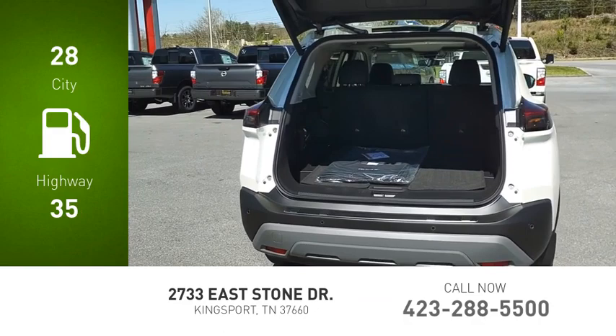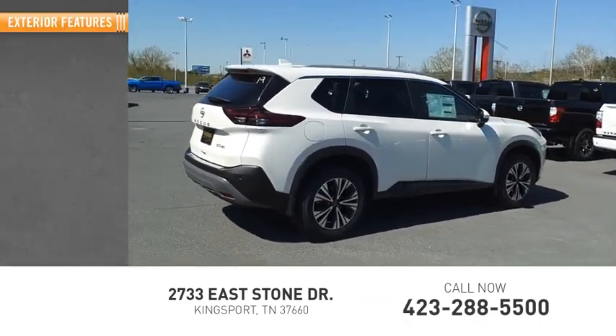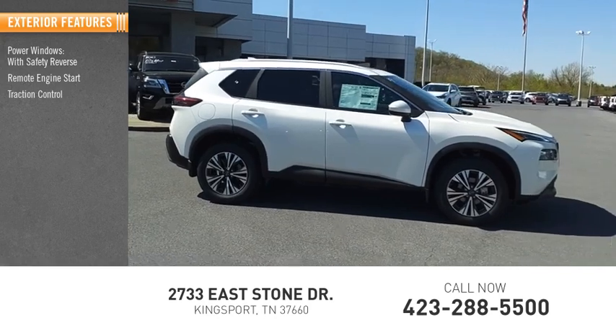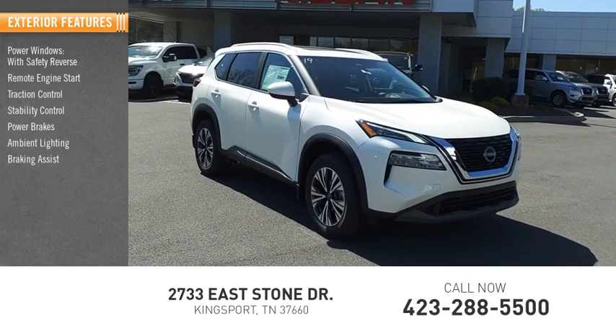Great fuel efficiency saves you money by requiring fewer trips to the gas station. Here are some of this vehicle's great options: power windows with safety reverse, remote engine start, traction control, stability control, power brakes, ambient lighting, and braking assist.